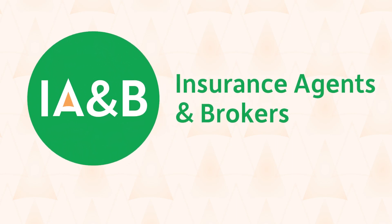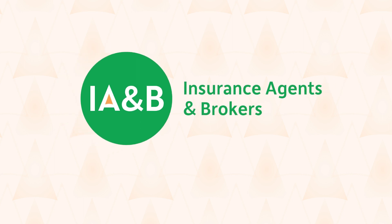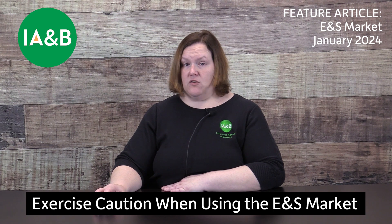Welcome to the Insurance Agents and Brokers Podcast. Hello, my name is Megan Fioreta, and I am the brand manager for iA&B. This is the audio version of the feature article from the January 2024 issue of Primary Agent Magazine. It is entitled, Exercise Caution When Using the E&S Market by Utica National.